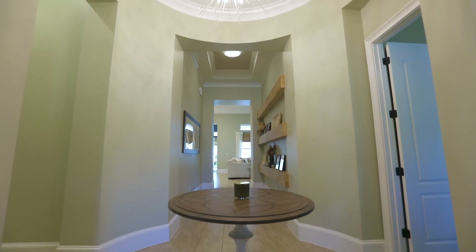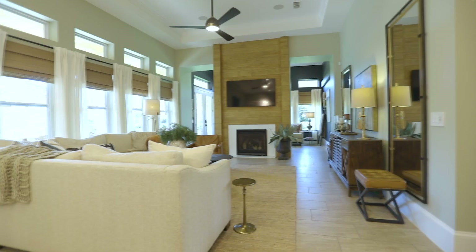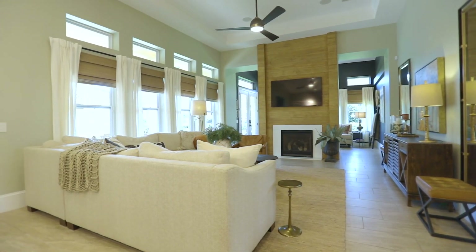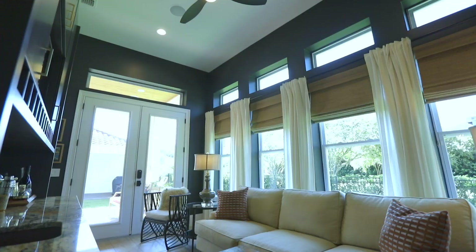The master suite is a tranquil oasis, complete with a tray ceiling, abundant natural light, and a spa-like bathroom with a super-tiled shower and double sinks. The dream closet, designed with precision, adds to the glamour.